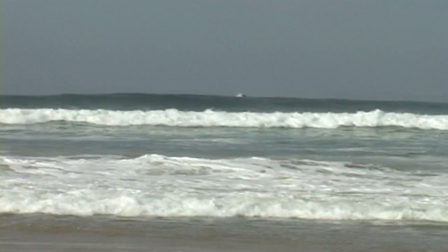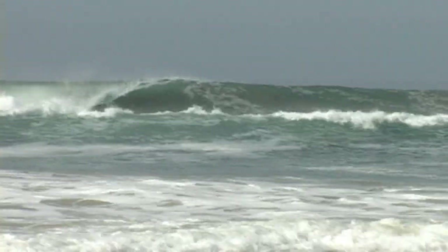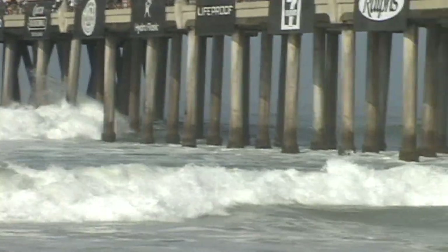We are here on beautiful Huntington Beach, Day 5, Vans US Open of Surfing. We'd like to thank all the great partners that Vans brings in to this event: Jeep, McLouth, Ultra, AirBnB, Hybrid Bus.